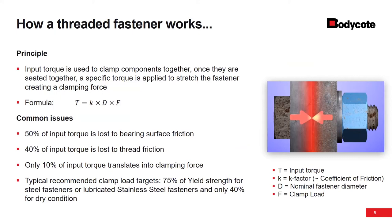When we ask how a threaded fastener works, it seems pretty simple. Everybody's familiar with applying some type of torque to clamp some components together. Once they are seated together, a particular torque is taken off of some torque-tension table to stretch that fastener, creating a clamping force. I like to equate this to a rubber band — as you stretch it, it wants to pull back on you. The clamp load is going to vary based on the grade of the fastener, the torque you're applying, and the size of the fastener.